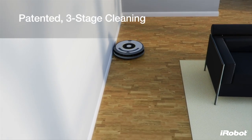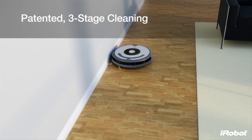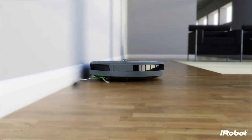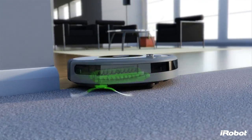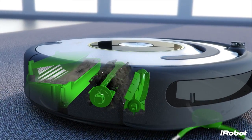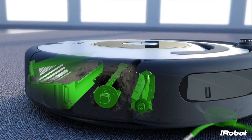Roomba's patented three-stage cleaning system combines with AeroVac technology for maximum cleaning performance for all floor types. First, the spinning side brush cleans along wall edges, grabbing dirt and pushing it into the path of Roomba's counter-rotating brushes. These brushes work together to lift dust, debris and hair off the floor. A powerful vacuum then pulls the dirt and hair off of Roomba's brushes and into the AeroVac bin.